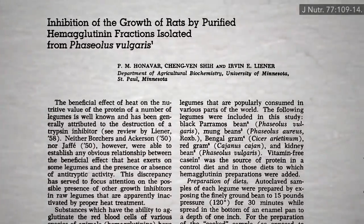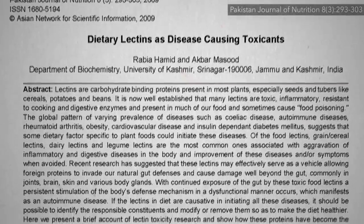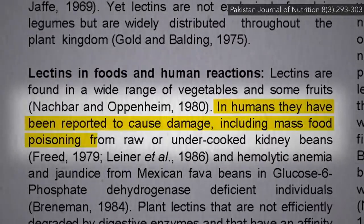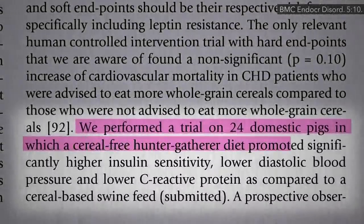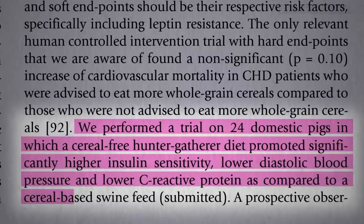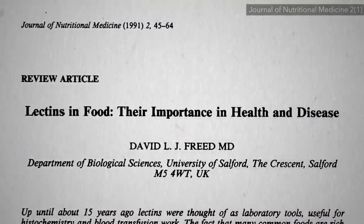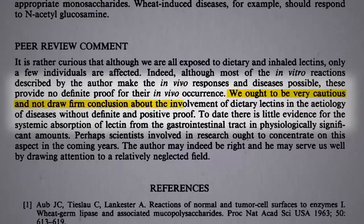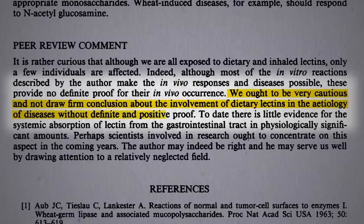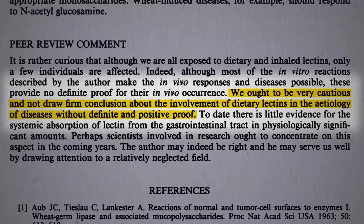You can show that feeding lectins to rats isn't good for them, or to cell tissues in a petri dish. But in these articles that claim dietary lectins may be disease-causing toxicants, the only negative effect they can find on humans are those raw and undercooked kidney bean incidents. Do dietary lectins cause diseases of affluence? They performed a trial on 24 domestic pigs, and a paleo pig diet beat out cereal-based swine feed — but could they not find any people willing to eat paleo? One peer reviewer cautioned that we should not draw conclusions about the involvement of dietary lectins in the cause of diseases without definite and positive proof. That was written more than a quarter century ago, and no such clinical proof has yet to materialize.